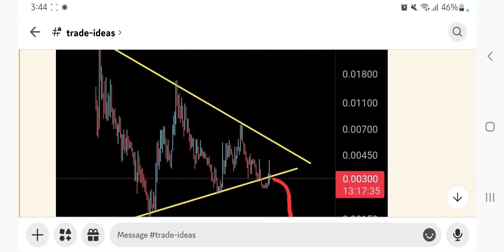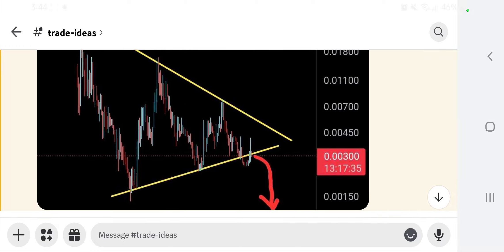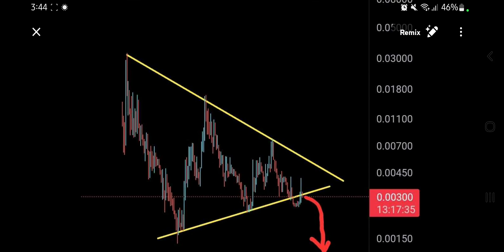Assalamu alaykum everyone, welcome back to the PP update. Today, forgive me for talking about the trade ideas, but it is important — this is for you guys, not for me. The patterns are for you. I know what I'm doing, but I'm also giving you something so that you can earn in trading, making life simple. I have to cover this every day because some people are new.